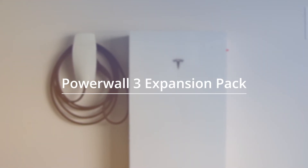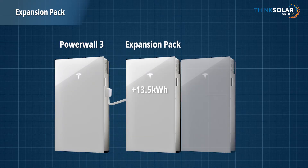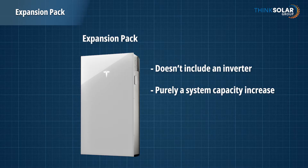Another exciting innovation we're looking forward to in 2025 is the Tesla Powerwall Expansion Pack. These packs are designed to provide a cost-effective way to increase the storage of your Powerwall 3. Each expansion pack adds an additional 13.5kWh of capacity to an existing Powerwall 3 setup. Unlike a full Powerwall 3, these units don't include the inverter and other components — they're purely batteries designed to integrate seamlessly with an existing setup. This option is perfect for customers whose energy needs grow over time, such as households that add an EV or increase their energy consumption.